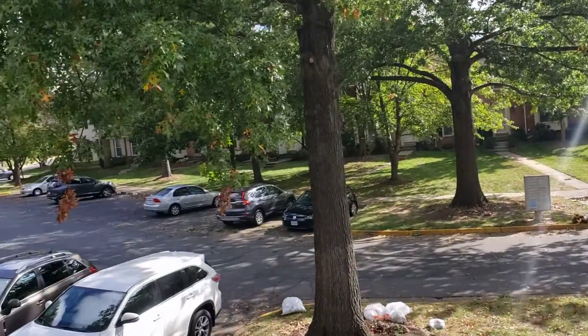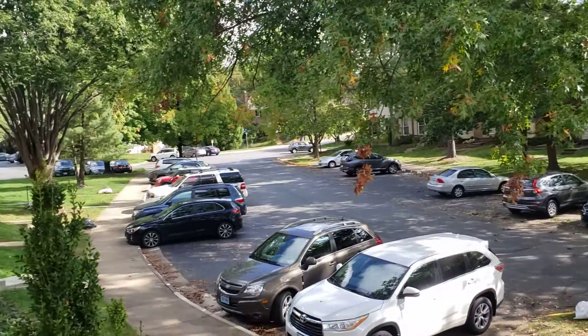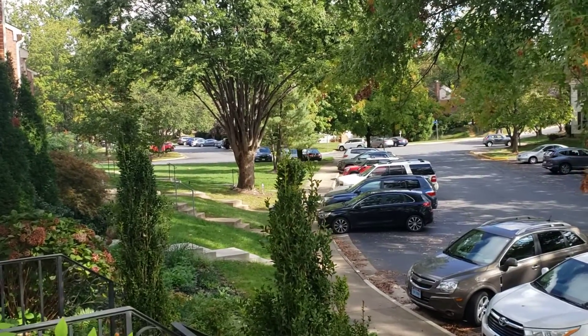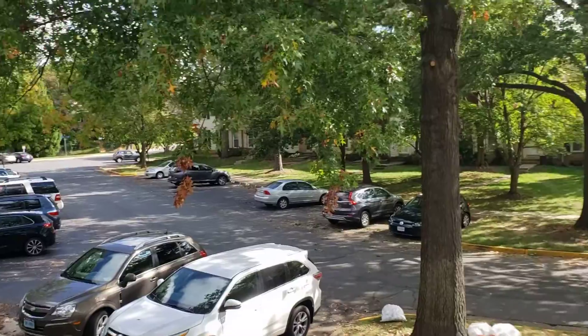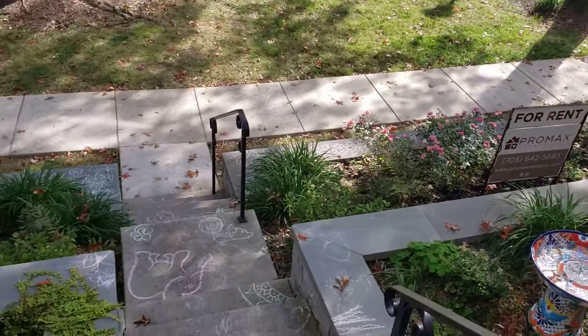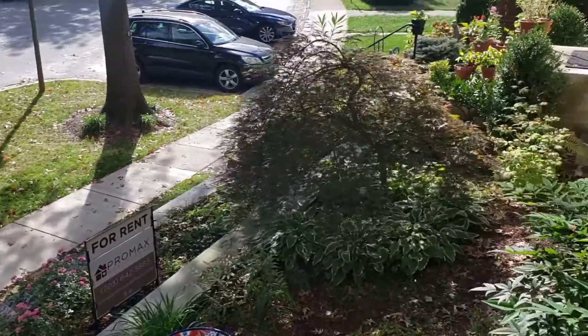We're at 2912 Village Spring. This is a three-level townhouse. Very nice neighborhood here — everybody's got nice yards. There are a few steps up to the entrance here. Let's go inside.